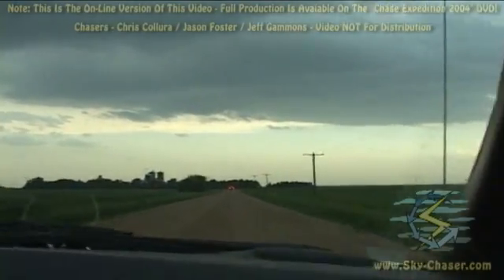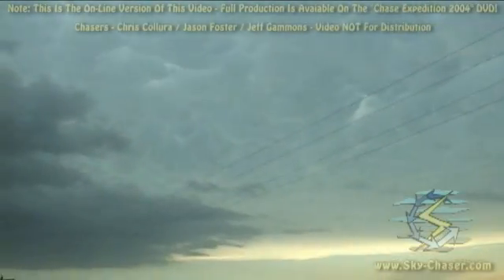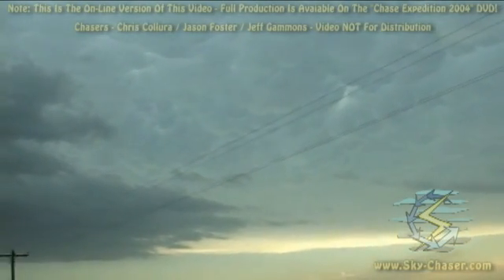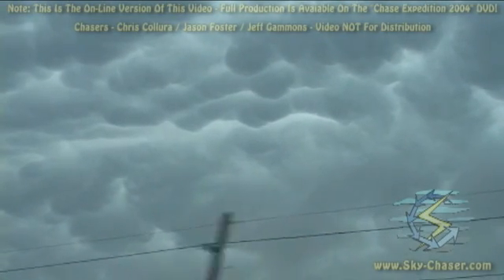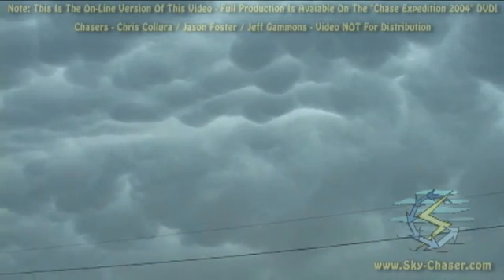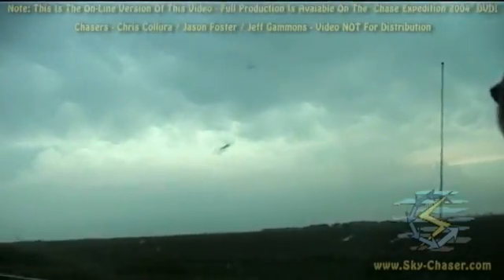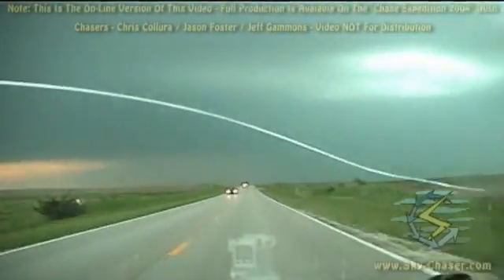After waiting for initiation in York, Nebraska, we headed west towards Hastings, anticipating a storm near McCook, Nebraska would move into that area. New storms began developing to our southeast along a differential boundary underneath the storm anvil from the storm to our west. Unfortunately, it was this new developing storm that would ultimately become the destructive supercell producing the devastating tornado that tore across Hallam, Nebraska later that evening.